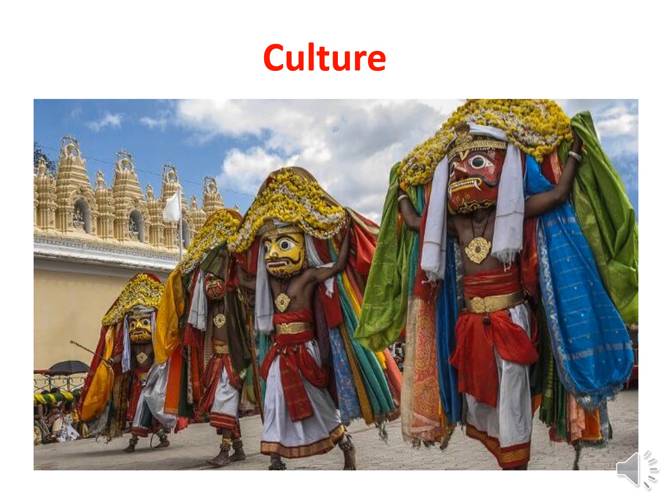Cultural tourism is based on a combination of places, traditions, art forms, celebrations and experiences that portray the nation and its people, reflecting the diversity and character of a country. Examples of cultural tourism attractions are archaeological sites, e.g., Chandravalli Tota in Chitradurga, Badami, Aihole, Anegundi, etc., in Karnataka.